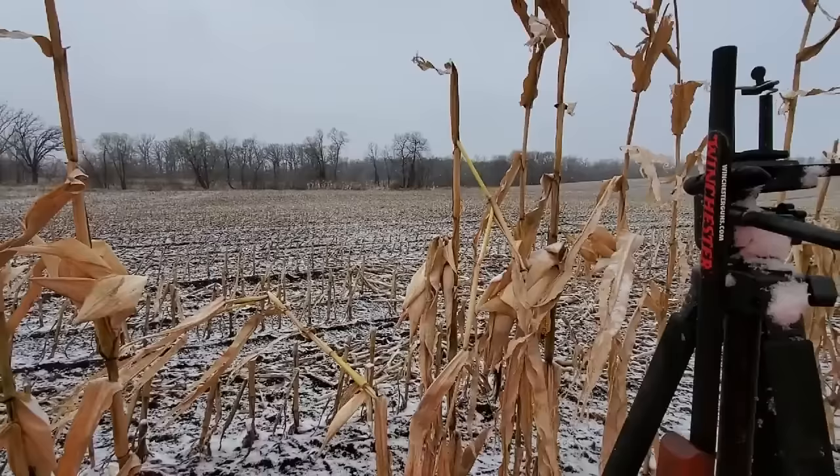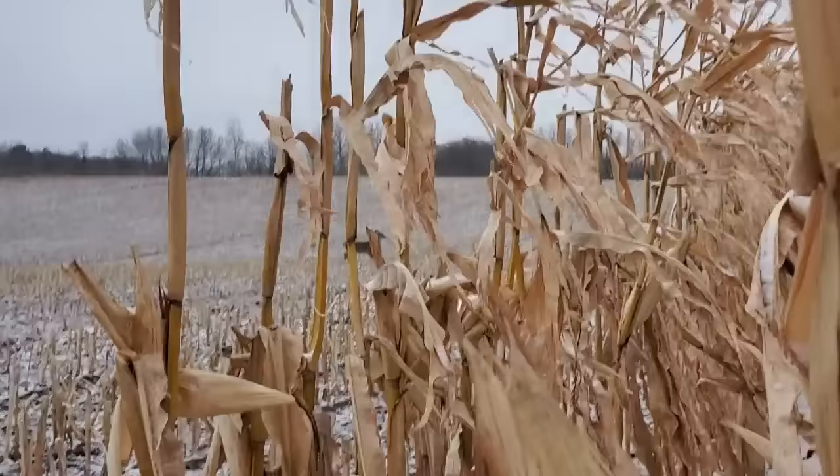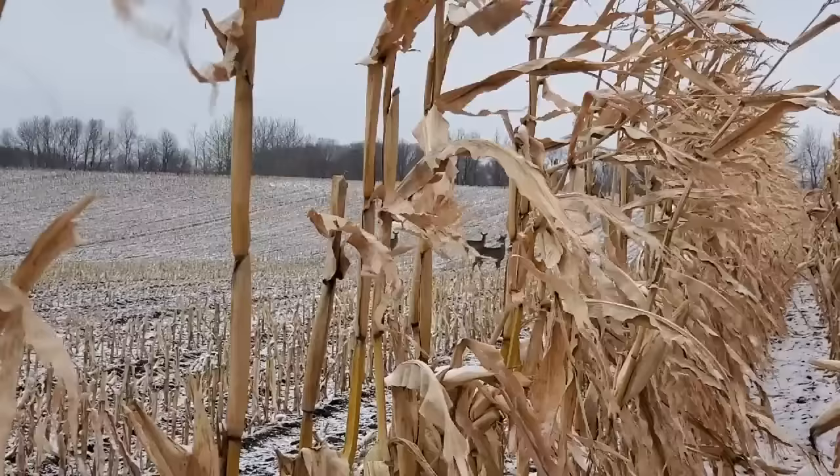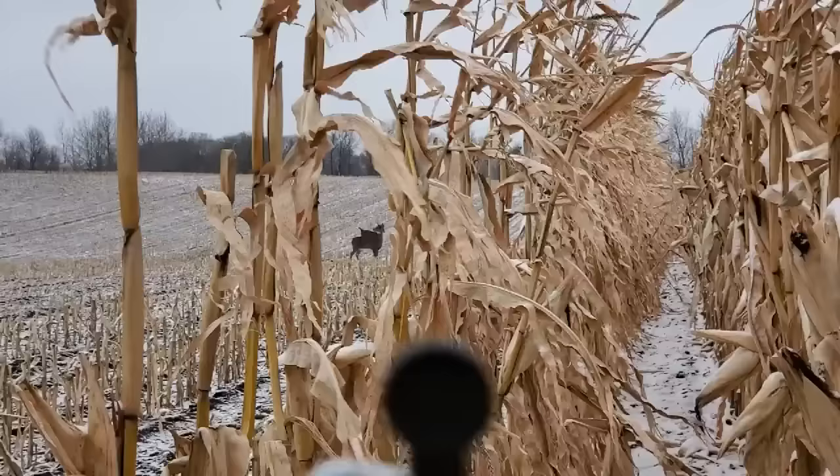I just had a couple of fawns come by here — they were up north — so I didn't get a shot at them. Either way I wouldn't have shot them anyway because I don't usually shoot does that have fawns.